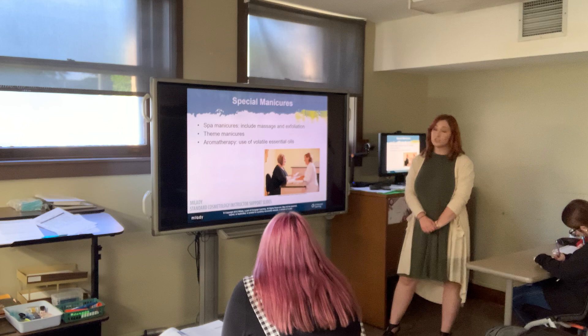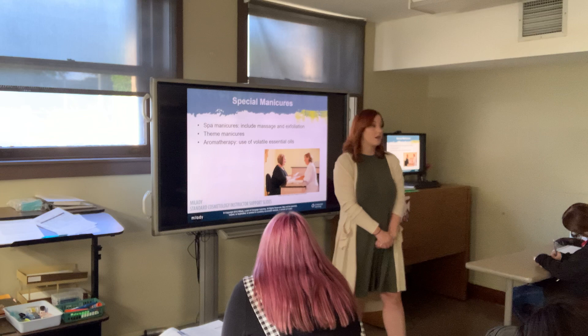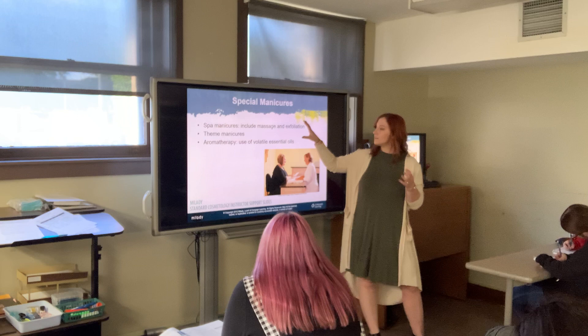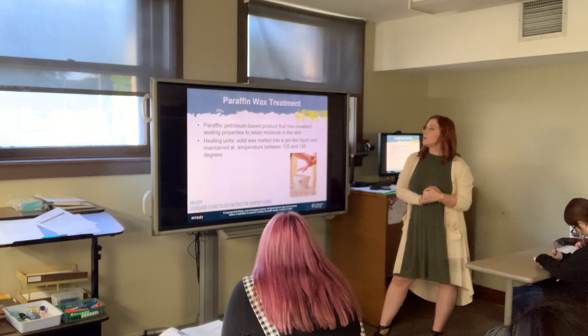Special manicures include spa manicures with massage and exfoliation, theme manicures for events or holidays like Halloween, Christmas, Valentine's Day, or weddings, and aromatherapy manicures using different types of essential oils. These massage and treatment steps can be applied to facials and manicures alike.